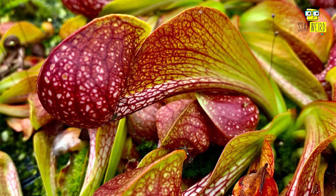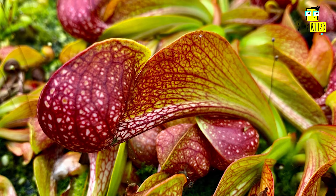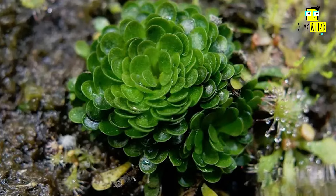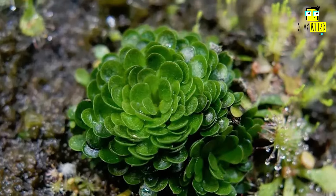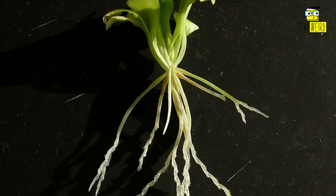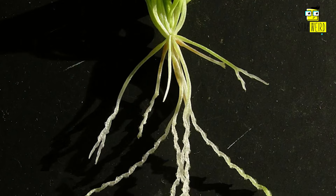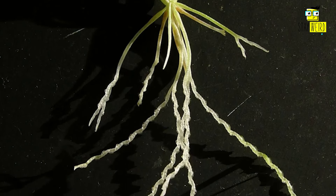7. Corkscrew Plant, Genlisea. This species thrives in wetland habitats such as bogs and seepage slopes. Genlisea species have tiny underground traps that operate like vacuums. When an insect triggers the trapdoor, it's sucked inside, where it's broken down and digested. So what might look like a simple, funny plant is in fact a cruel predator.